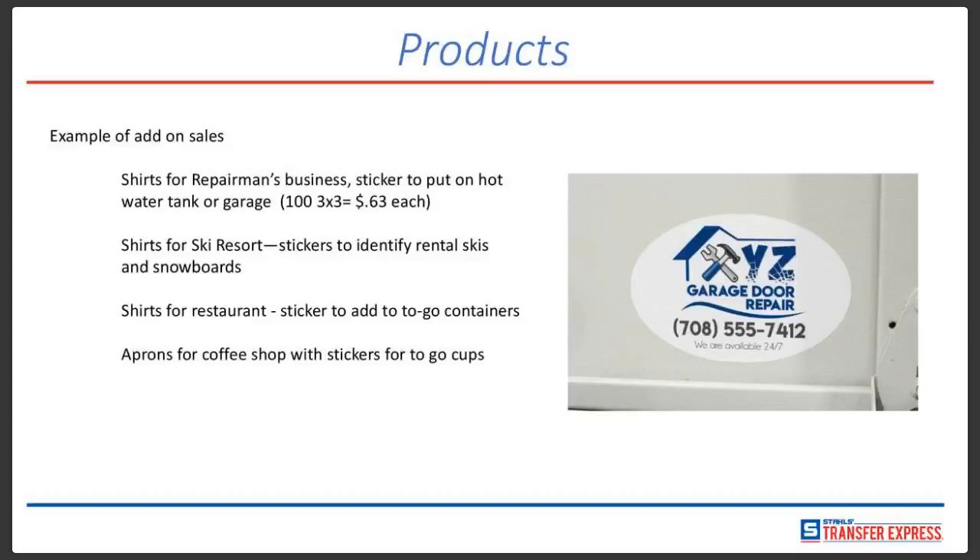Another example: a customer ordering shirts for a ski resort said, 'Why not get some stickers to identify the rental skis and snowboards?' The resort agreed — another add-on sale. We also have customers who order transfers for restaurants and offer stickers to put on to-go containers, so diners know where they got that food and can call again. For aprons for coffee shops, they're offering stickers for to-go cups. Customers also use our stickers on blank magnets — put a 2-inch by 2-inch sticker on a magnet, and customers can put it on their fridge as advertising.